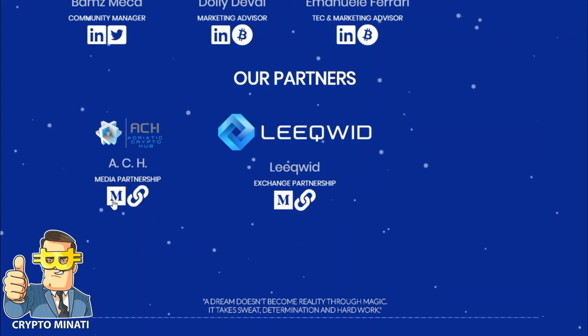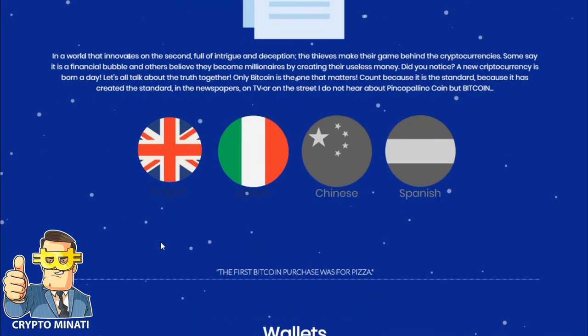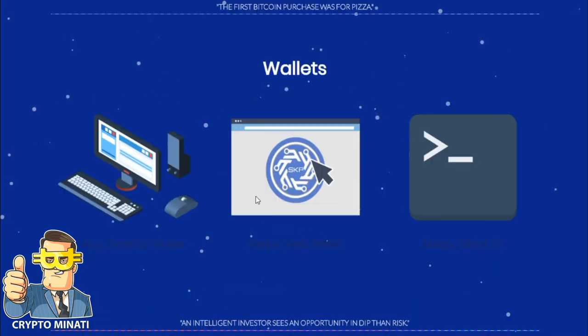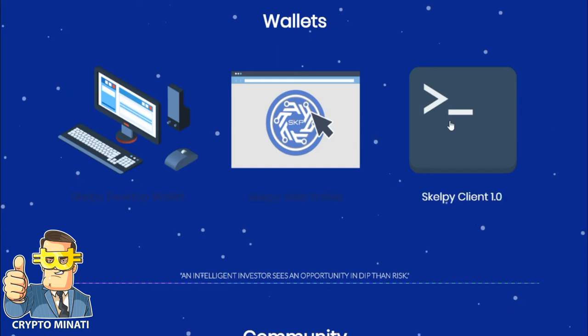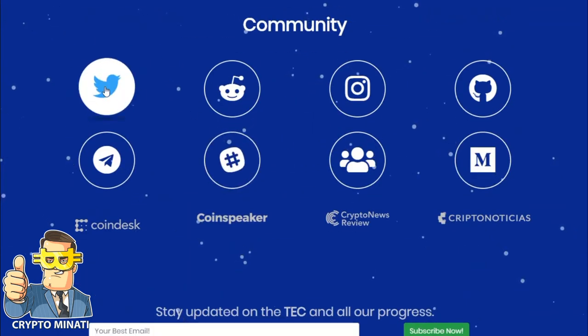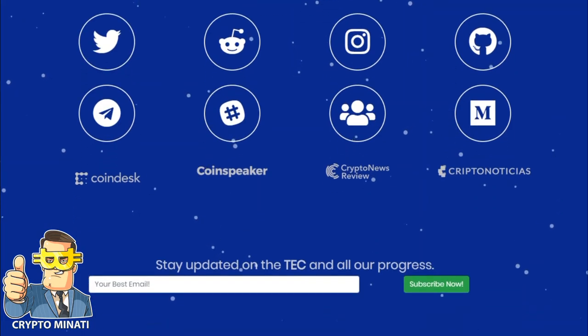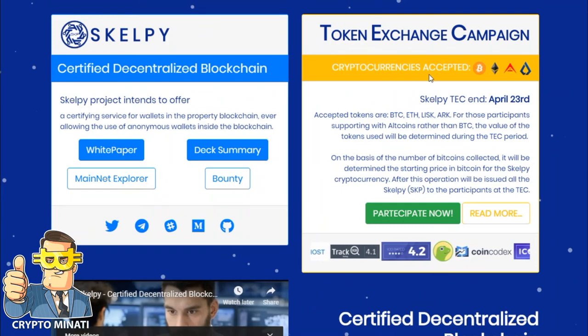Here is their white paper — you can read it, available in different languages. You can also see the desktop Scalpe wallet, web wallet, and their client is available. Their community on social media accounts is also very large.